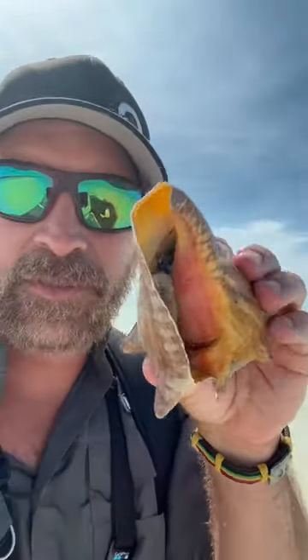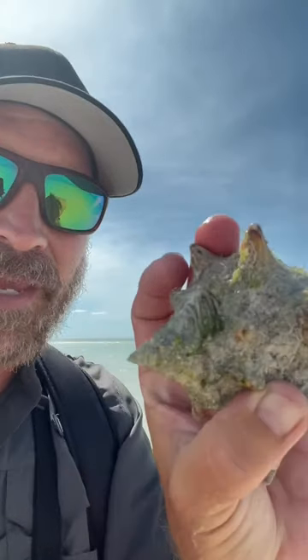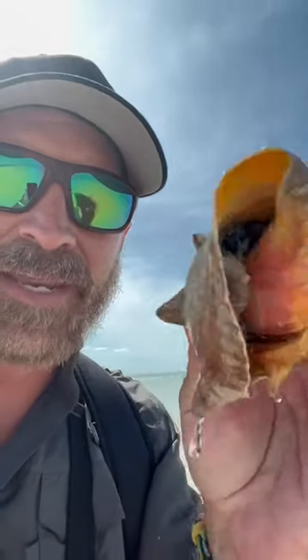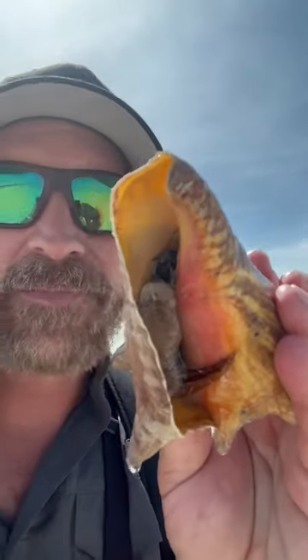As he grows, his shell grows. This is a good size one — they are delicious, but I'm not going to eat it. It's actually illegal in the United States to eat these. And that spiral design is intentional, because at low tide it holds so much water in that shell that he can go all the way back in there and live for hours and hours.